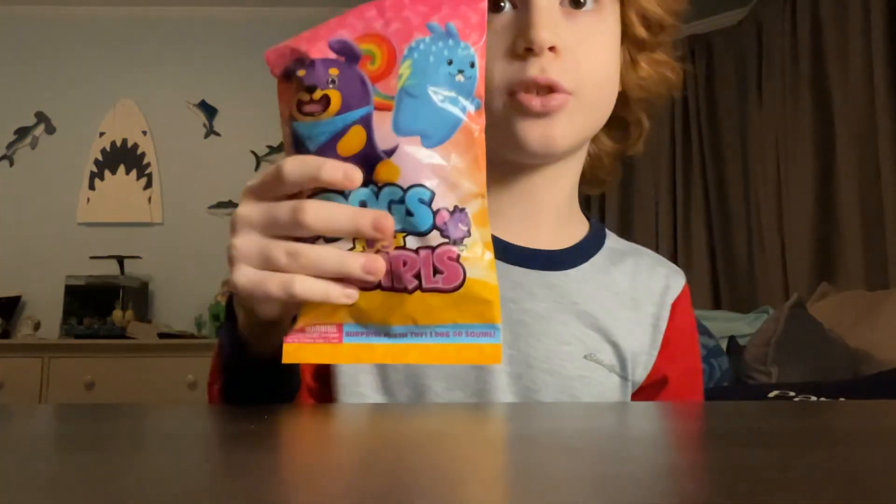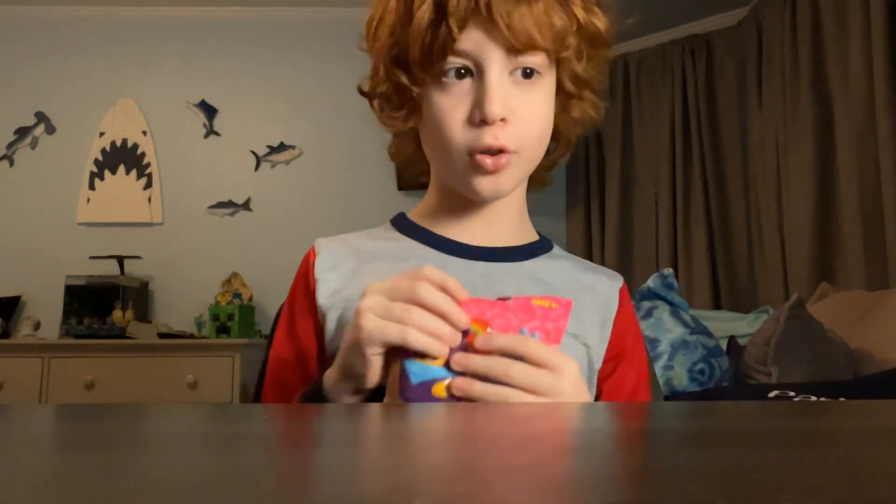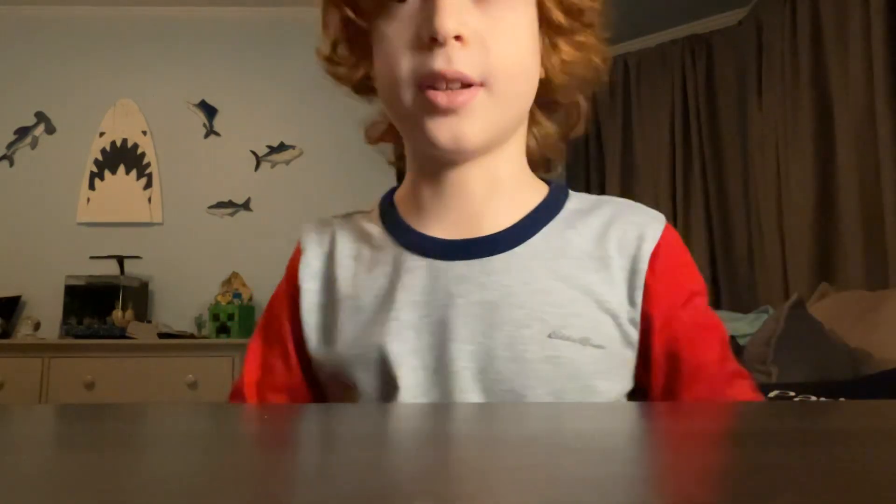Hello everyone, today we're going to be doing another one of these Dogs vs. Squirrels. We haven't done these in a while, but I have a bunch of them, so hopefully you don't get a duplicate. Let's get right into this.